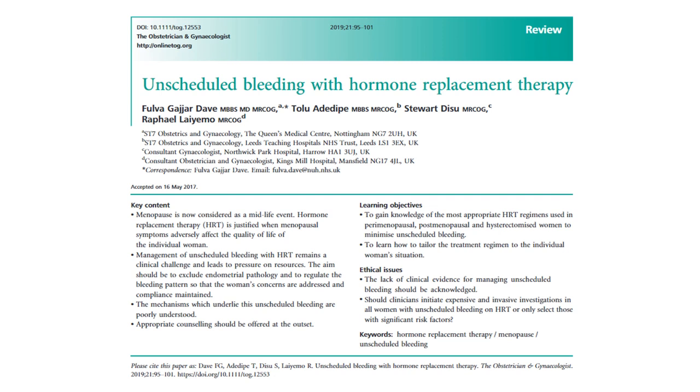Hello everyone. Today I'll talk about a very important topic that keeps coming up in clinical exams, written exams, and also in clinical practice. It's something you should be absolutely clear about because of how much you encounter it in daily practice. This is the TOG summary for this TOG, and I hope you'll find it useful.